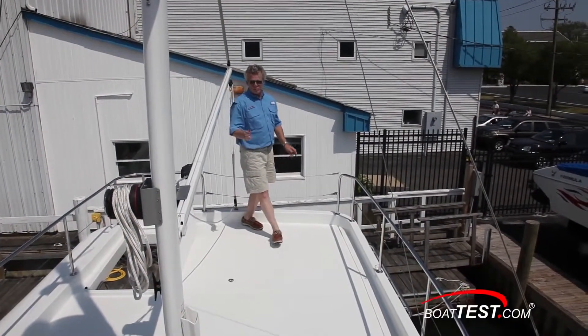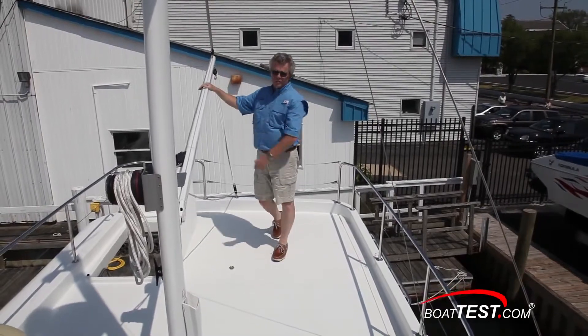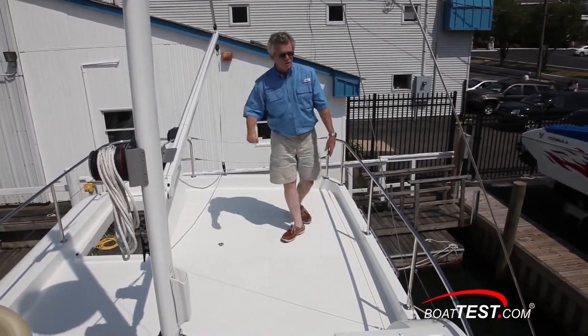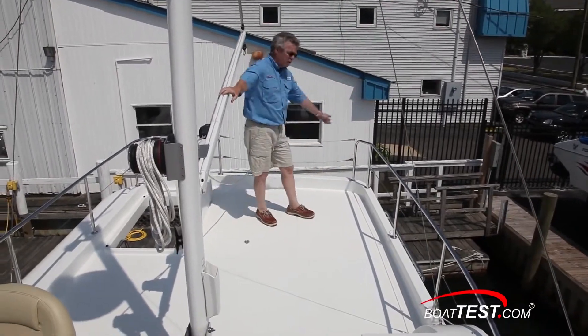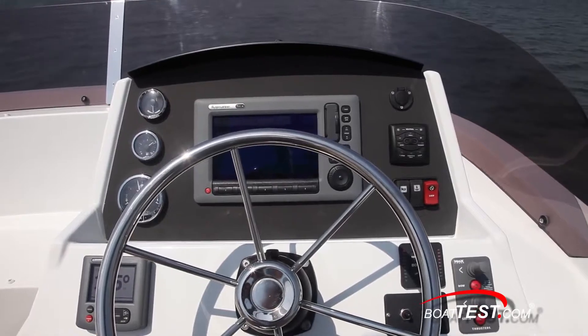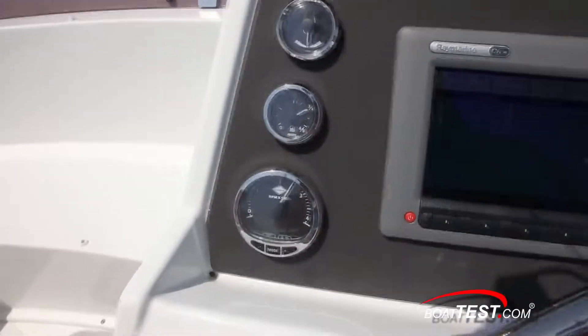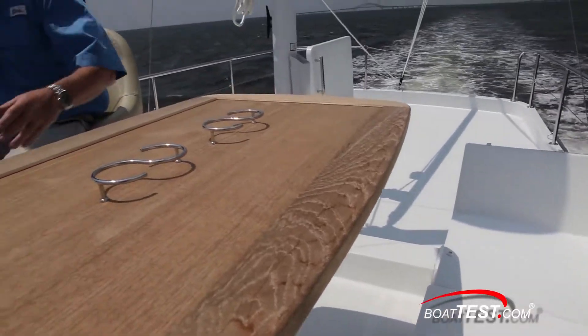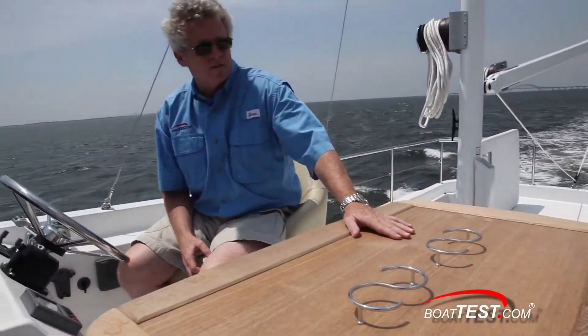The flybridge features a boat deck where your tender will be launched with the mast, though I could easily see putting a pair of deck chairs up here. Beneteau thoughtfully added a rail all the way around. The helm is over to the starboard side, featuring a very uncomplicated layout with gauges to the left and a Raymarine C90 widescreen display in the center. It's convenient having the table and gathering area to the left of the helm — great for sharing snacks and having a place to put your drink.